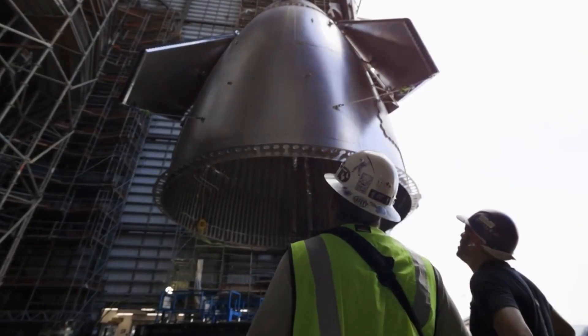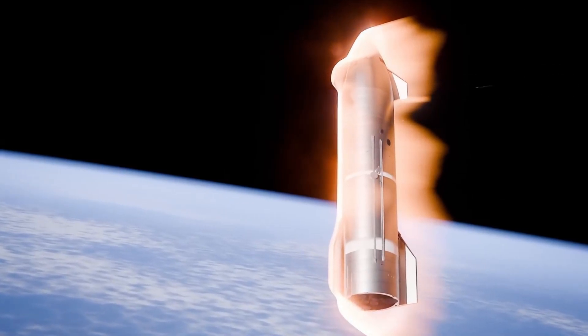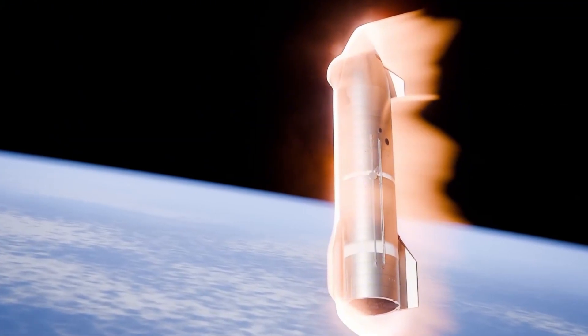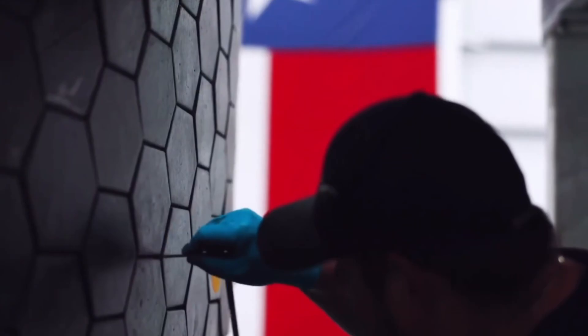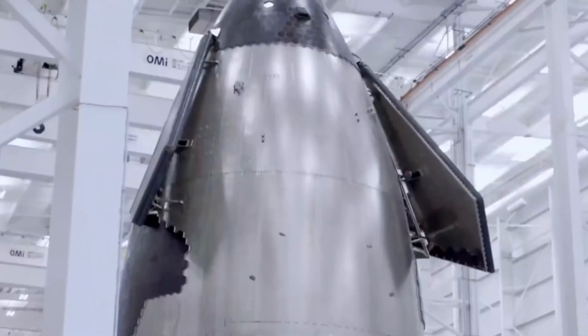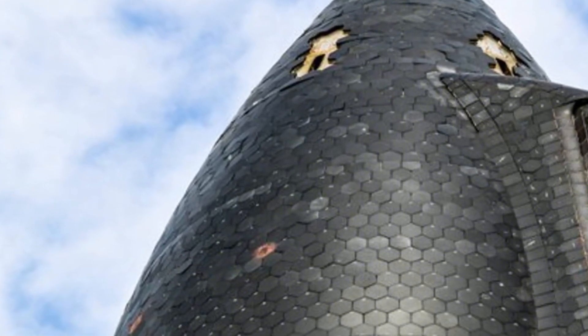The heat shield tells another story of relentless innovation. Previous versions showed vulnerability during the intense forces of re-entry, so the solution wasn't just better tiles — it was a complete rethinking of thermal protection. The new system includes next-generation tiles backed by a secondary protective layer, ensuring that if a tile is damaged or lost during ascent, the spacecraft remains protected during the critical re-entry phase.